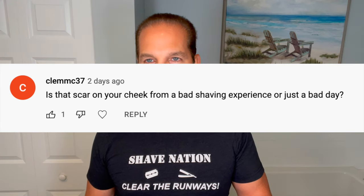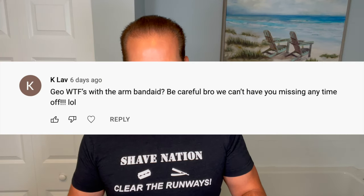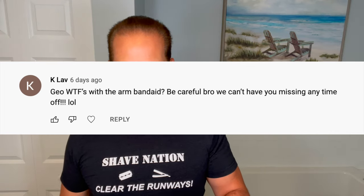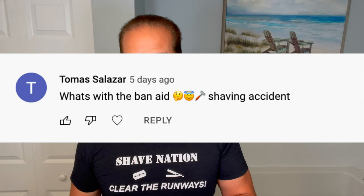Next one from Clem C 37: 'Is that a scar on your cheek from a bad shaving experience or just a bad day?' Definitely not from shaving — I normally do not shave up this high, that's like three quarters of an inch from my eye. That is from a baseball bat. Here's one from K Lab: 'WTF's with the arm band-aid? Be careful bro, we can't have you missing any time off, LOL.' And then here's one more from Thomas Salazar: 'What's with the band-aid — shaving accident?'